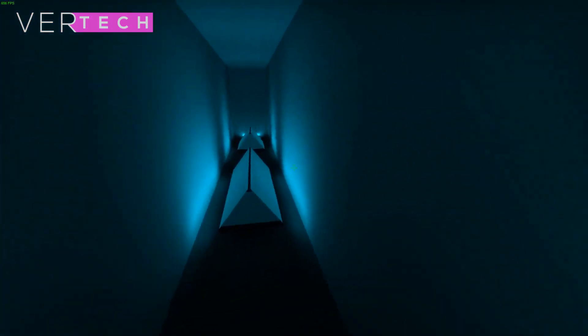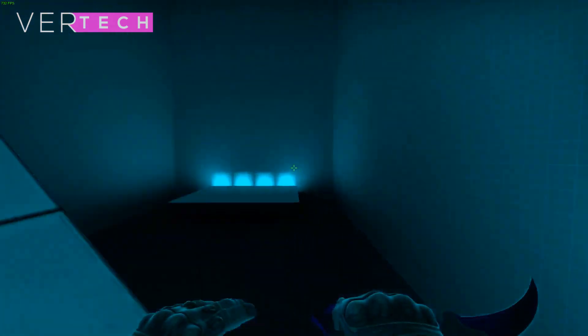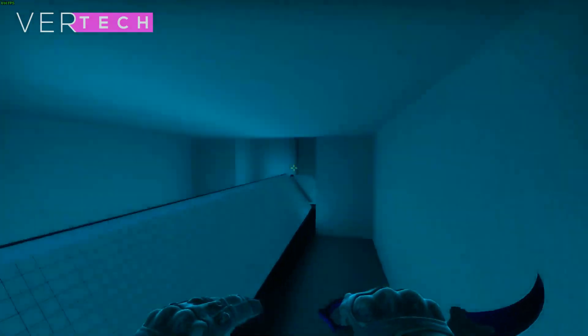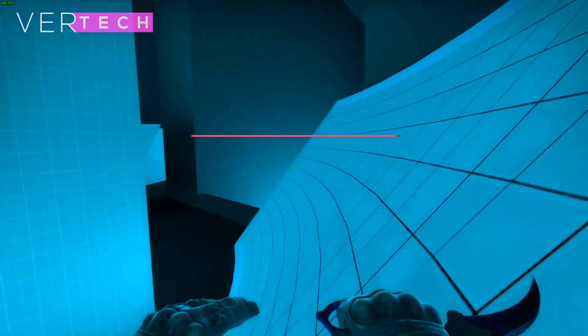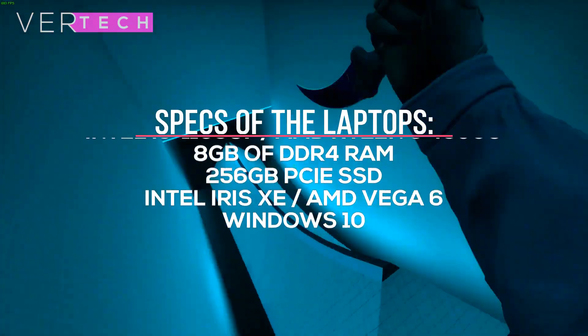I have done a full video on the Intel Iris XC graphics very recently and you can check that out if you'd like, but this is a video to see which integrated option is better out of these two. Both are laptop GPUs and the other specs on both laptops will be the same to have the least amount of interference in the benchmarks — they both include 8GB of RAM and 256GB SSDs.